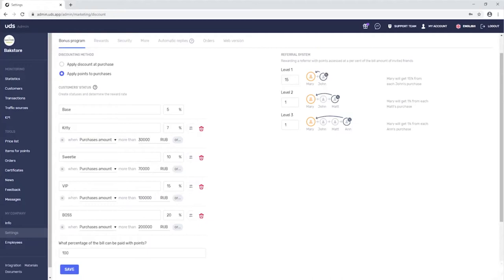Now let's look at the recommendation reward setting. The store wants its customers to actively share an electronic card with their friends and relatives, and therefore set up 15% cashback for the first level and 1% for the second and third levels of recommendation.